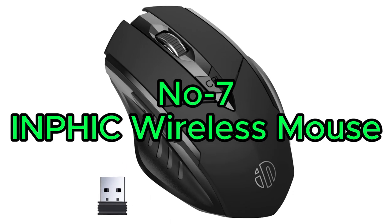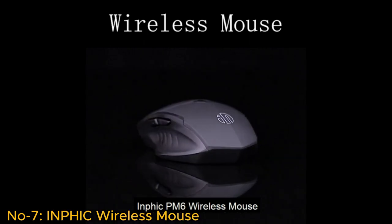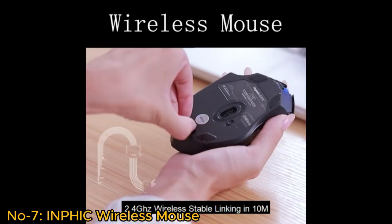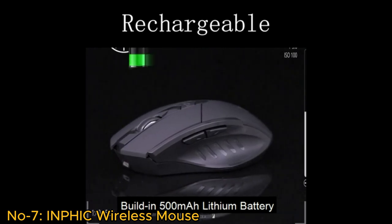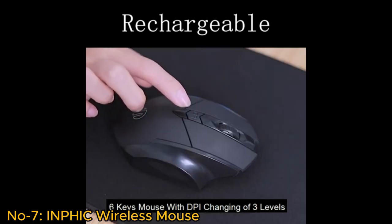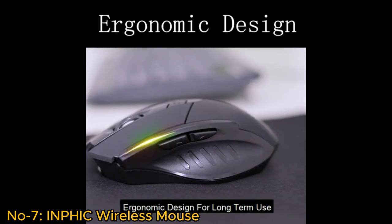Number 7: Infic Wireless Mouse. The Infic Wireless Mouse is a rechargeable, highly functional, and user-friendly peripheral designed for efficient and comfortable computer use. With a larger 700 mAh battery capacity, it offers long-lasting performance. Its ergonomic shape ensures a comfortable grip during extended use. The mouse features a plug-and-play setup with a 2.4G wireless connection, compatible with PC and laptop systems.